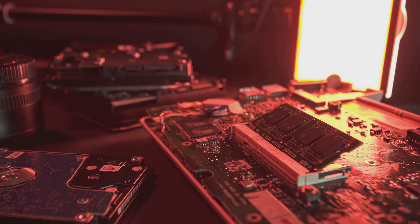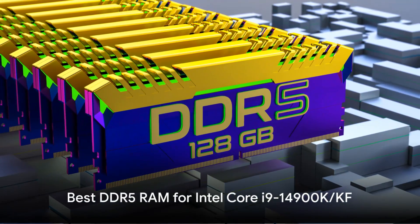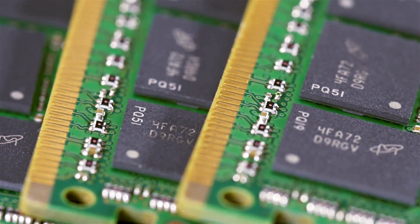We'll cover the ideal DDR5 and DDR4 memory kits to pair with the i9-14900K and KF for ultimate bandwidth, overclocking, RGB flare, and value. For builders seeking to push the limits, high-performance DDR5 RAM unleashes the i9-14900K's prowess.